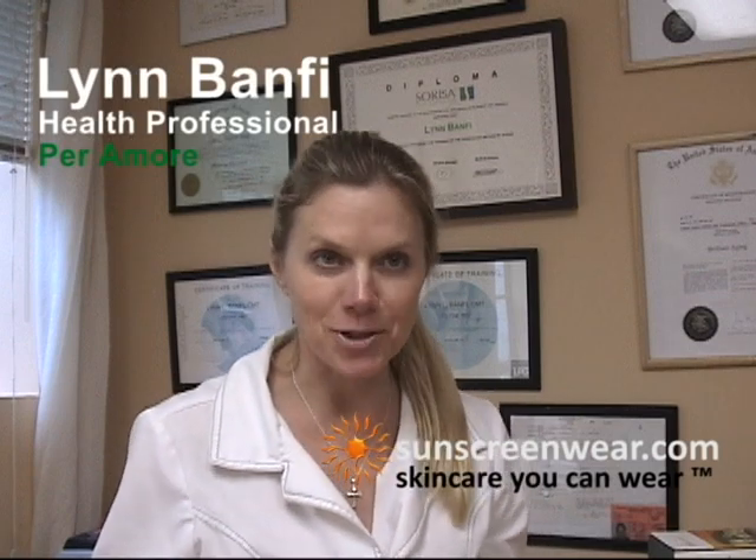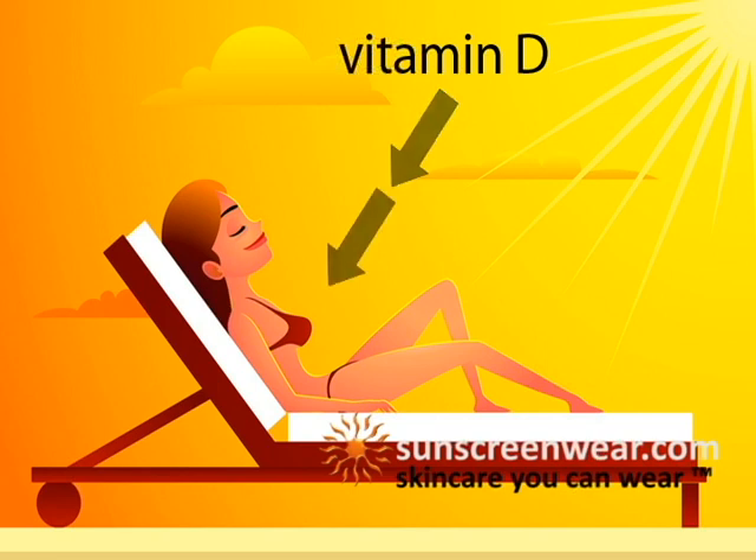Vitamin D provides protection from cancer, osteoporosis, hypertension, and several autoimmune diseases. Yet we need to be exposed to sunlight every day to get our daily vitamin D intake.